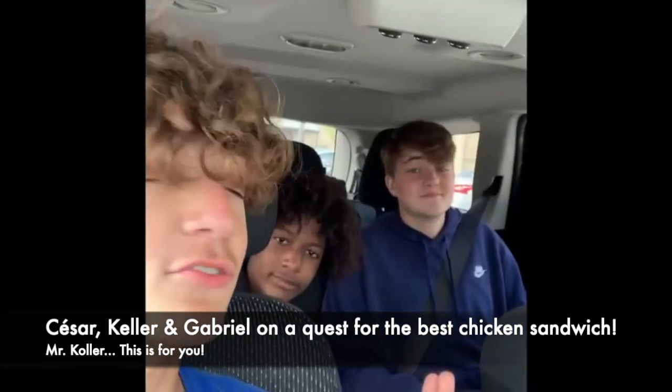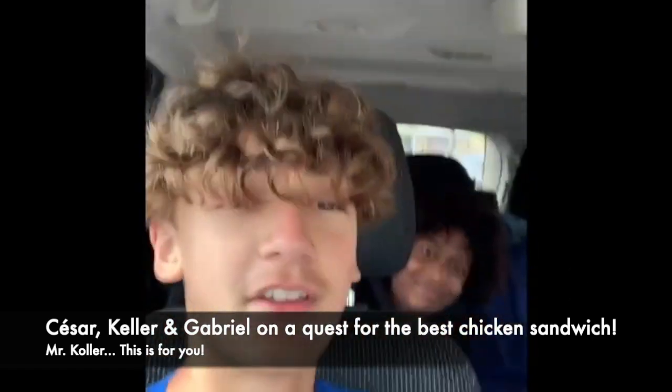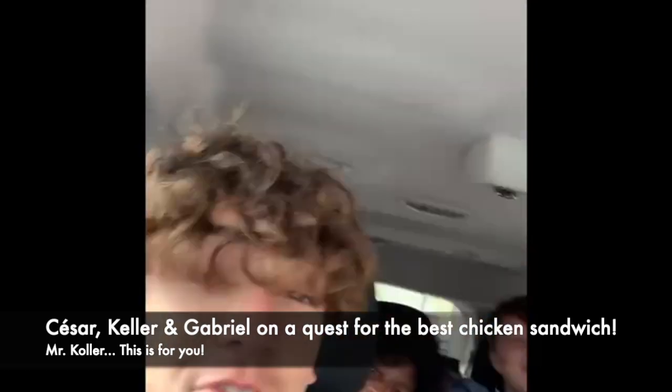Hello there, Mr. Kohler. Today we are trying to figure out which one is better — the Chick-fil-A chicken sandwich or the Popeyes chicken sandwich? Popeyes. Chick-fil-A. We all know it's going to be Chick-fil-A.